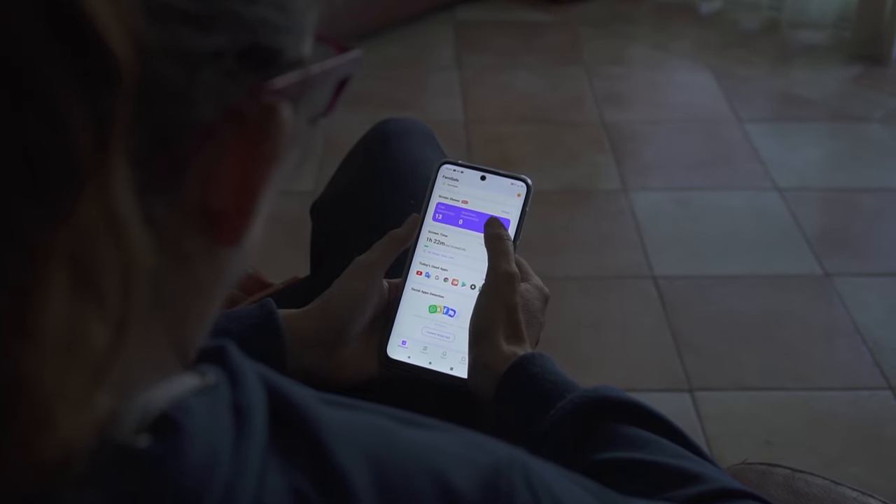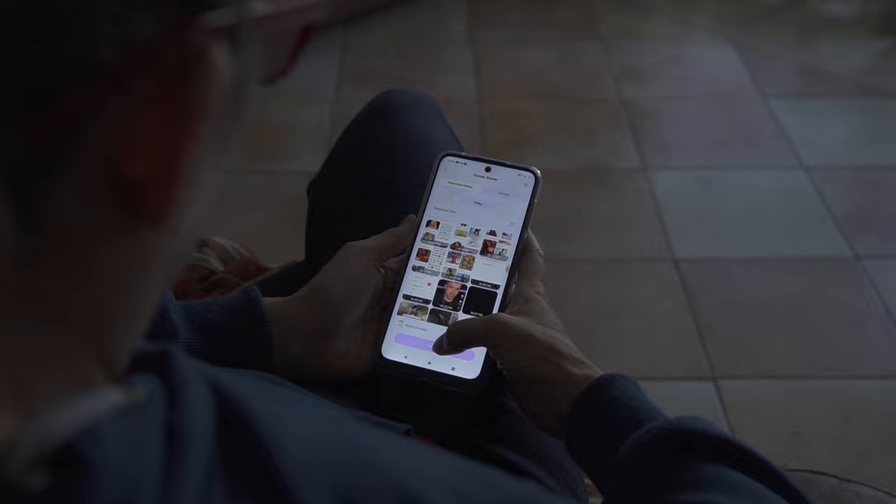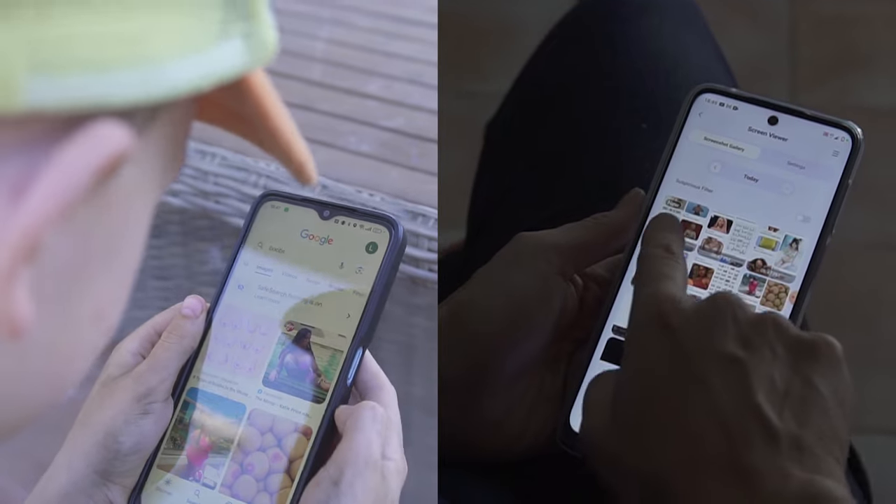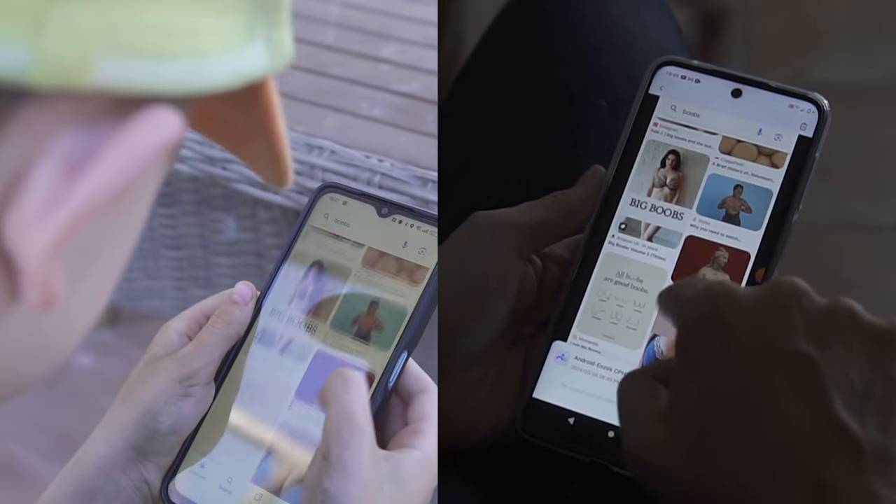On top of all of this, FamiSafe also offers a screenshot feature that allows you to check on what your child is doing in real time. I've used that feature with my preteen son quite a few times recently — he never found out I was looking at his screen remotely, and I was actually proud that he was doing what he was meant to. The good thing is that I had the option to peek without being too intrusive or making him feel like I'm snooping. FamiSafe is something I personally use and will continue using because the features are just so helpful and practical.